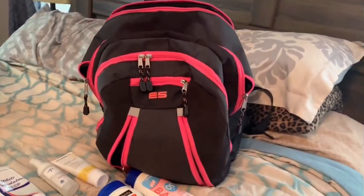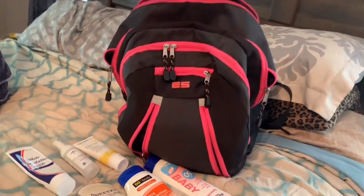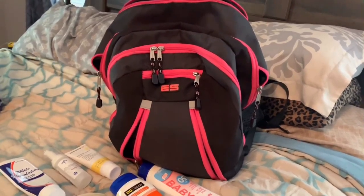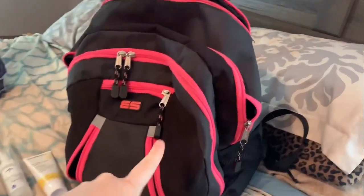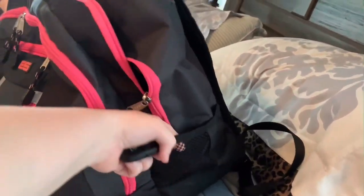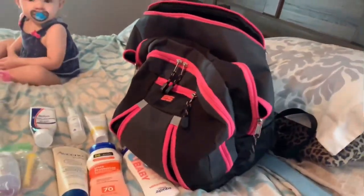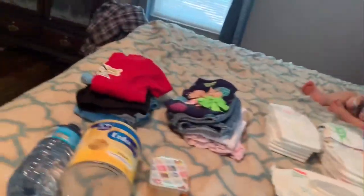I actually don't carry a diaper bag — I carry this backpack. I've had it since before Annabeth was born; this is the backpack I got for her. We just got it from Walmart. It has this zipper and that zipper, and then it's got this little compartment, this compartment, and this compartment, and then on each side it has these pockets. It's just like a normal backpack but with so many compartments, and it fits literally everything we need. This is just an overview of everything.